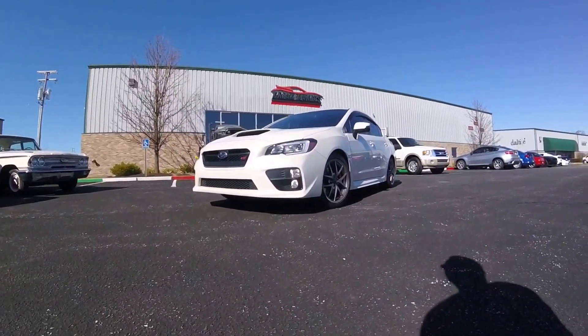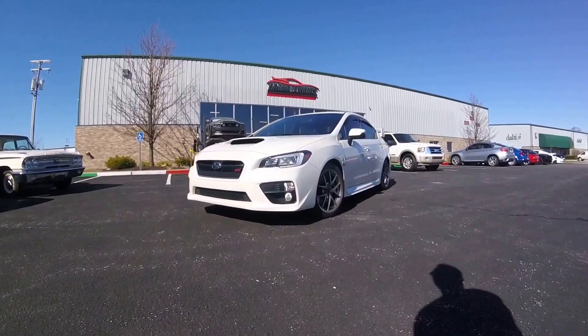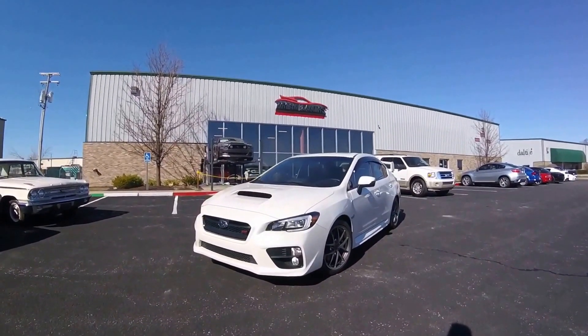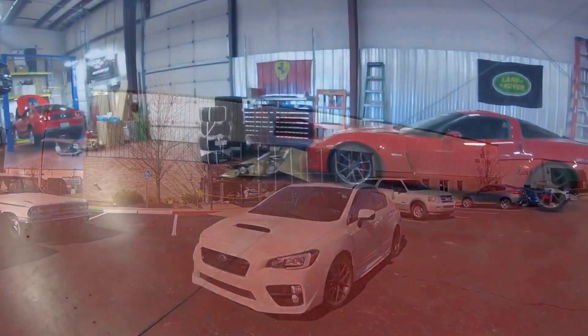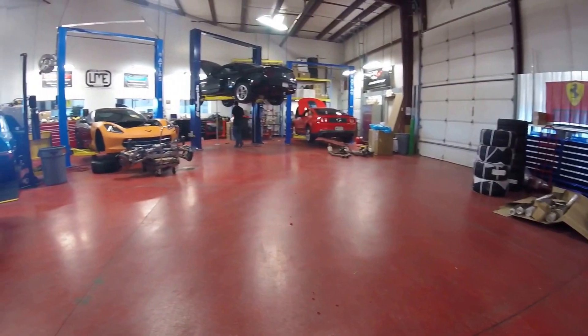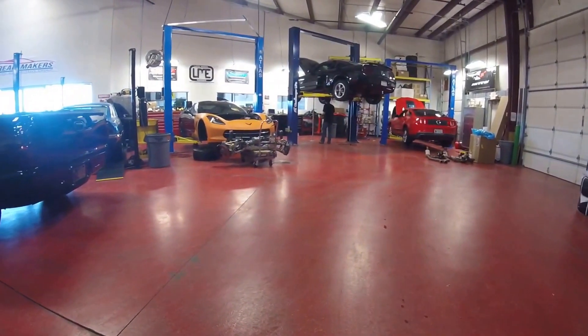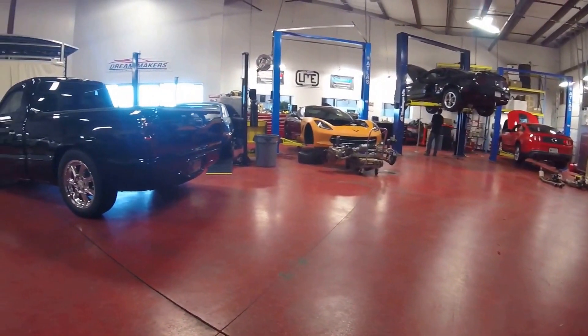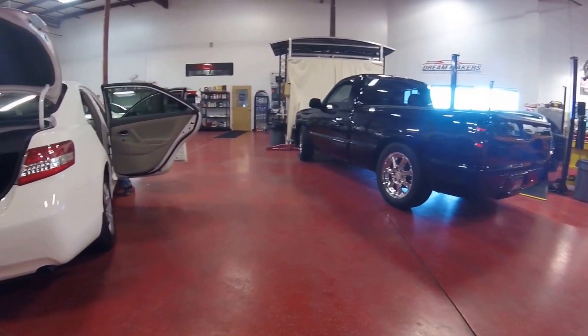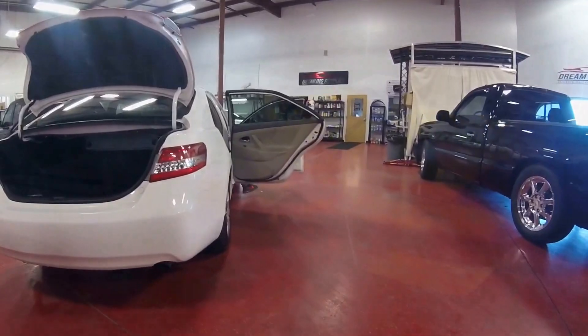Overall, if you're looking for a good daily driver that you can also autocross on the weekends, I think this is a good, solid choice. I want to thank the guys here at Dream Makers for allowing me to do this review today. If you need anything done to your car — including regular maintenance, performance modifications, window tinting, or full detail services — the guys here at Dream Makers can help you.